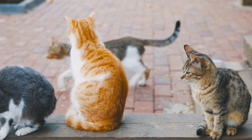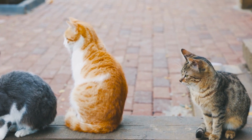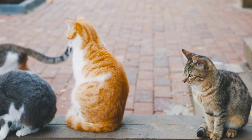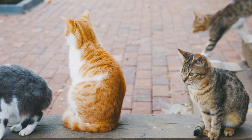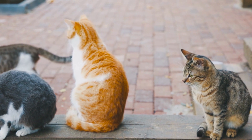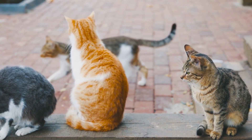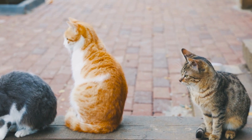Unlike most cat breeds, the Manx doesn't reach full maturity for about five years. She only needs kitten food for the first year or so of her life, after which she can transition to a complete and balanced cat food for all life stages. During the first year of her life, feed her a complete and balanced kitten food to ensure she receives essential nutrients for healthy growth and development, such as Purina Kitten Chow Nurture.